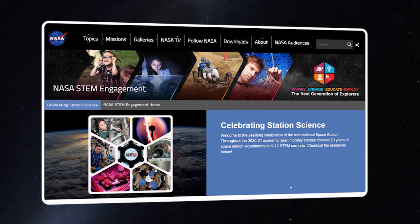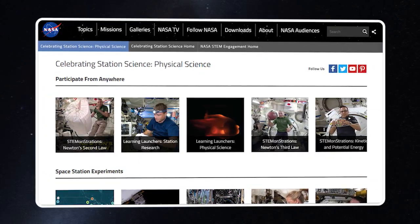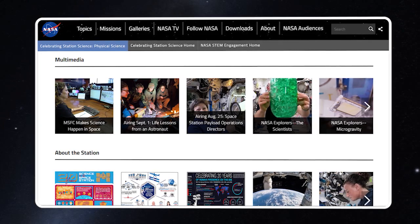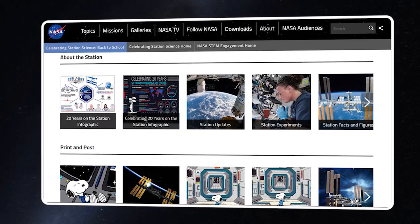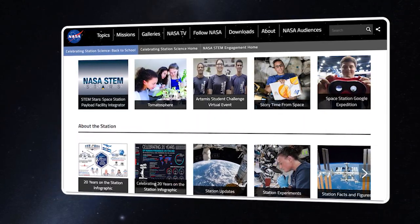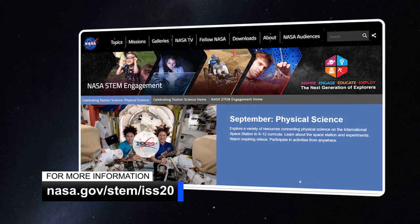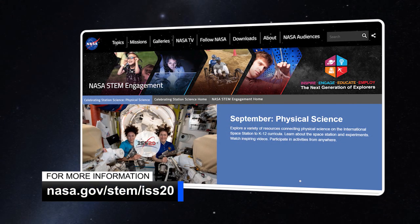Each month during the 2020-2021 school year, NASA's Office of STEM Engagement is providing educators with readily available lesson plans, activities, and information on space station science experiments, and other resources to excite the Artemis generation of explorers. All of this information is accessible at nasa.gov/stem/iss20.